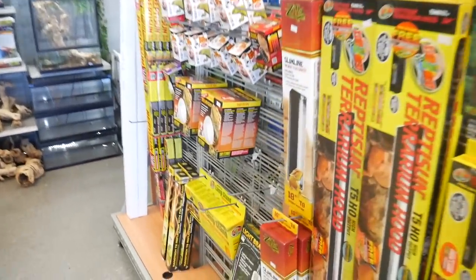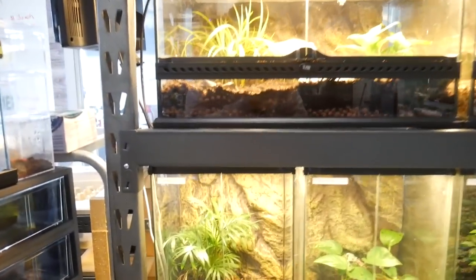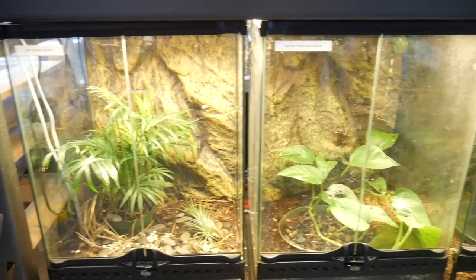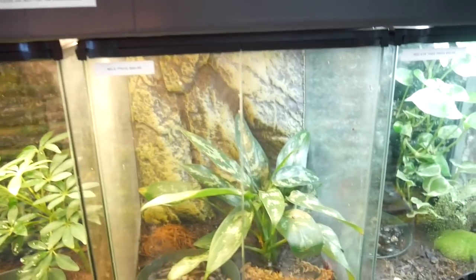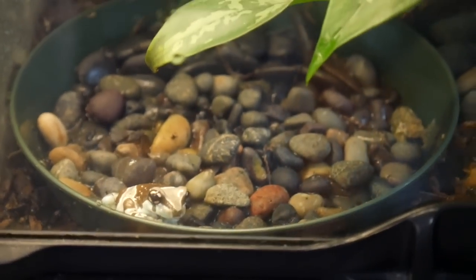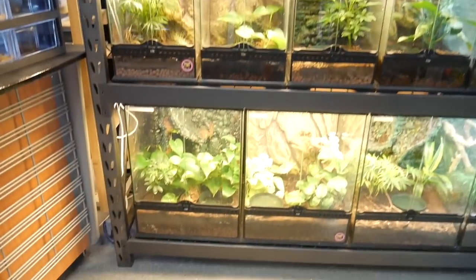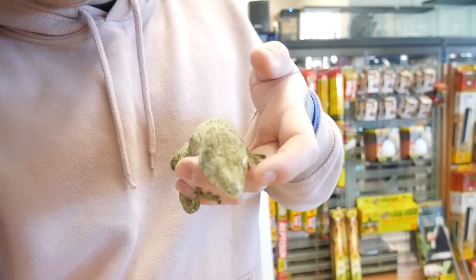Walked past the bearded dragons, past some more supplies, and over to here. We have some day geckos, white tree frogs, Chinese cave geckos, milk frogs — I don't think I've ever heard of that, milk frog right there, that's cool. Red-eye tree frog too. So this is more like the tropical section, stuff that requires a little bit higher humidity. Let's take some stuff out.